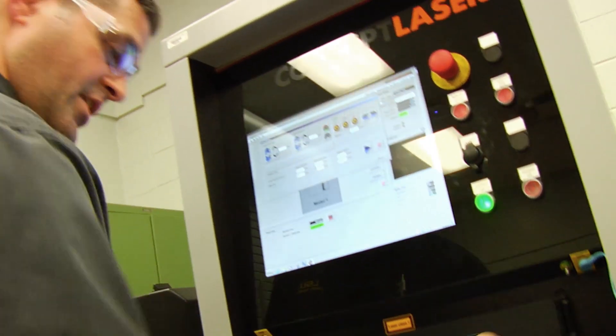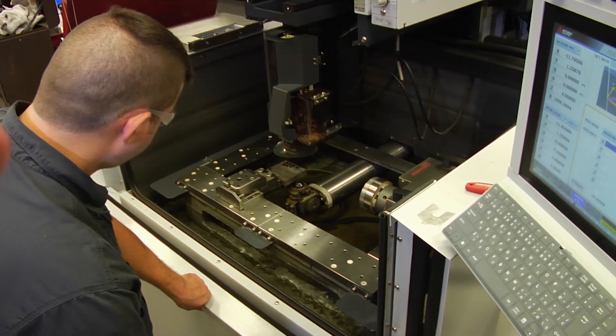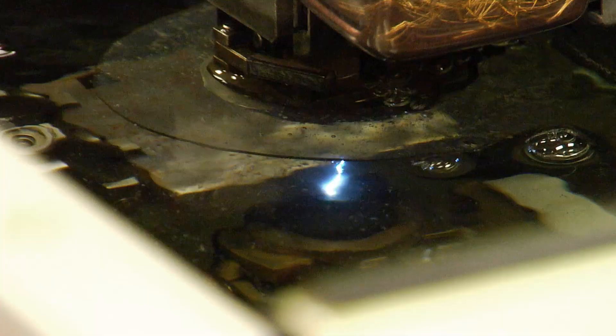As well as selective laser sintering, the metal powder 3D printer, and a wire EDM cutter, which is also a CNC machine.